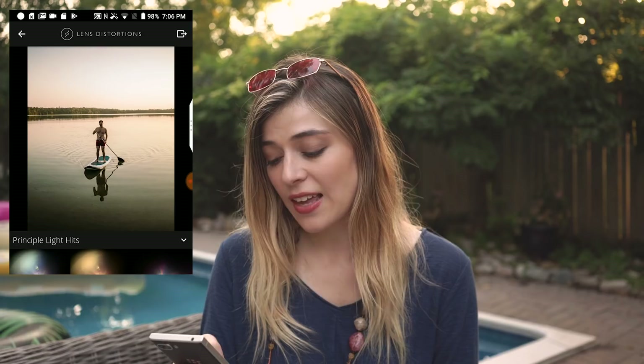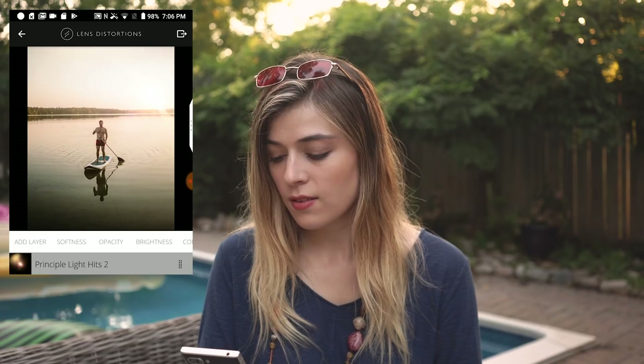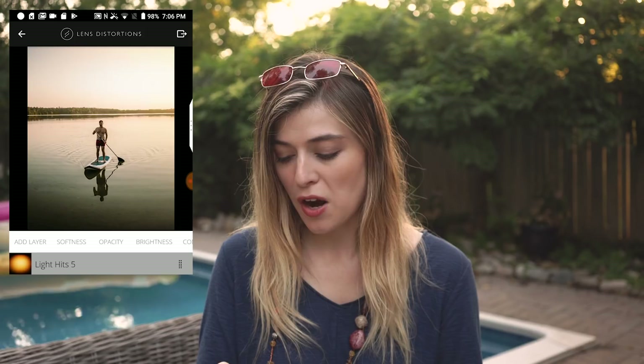It is called Lens Distortions. Go download this app right now — it's so good. You can basically add in sun flares and it just makes your photos look super nice. So let's take that photo I did just a second ago, open it up, and we're going to go ahead and add a Light Hit. They have all these different kinds you can choose from, they even have shimmers and other little things. This is a great app. So go take your sun hit, throw it in — and that's it. It's so easy. You can really take it far and do really cool things. It just adds a whole other element to your photo, like you got it at that perfect golden hour sun flare thing. Get Lens Distortions — it's awesome.